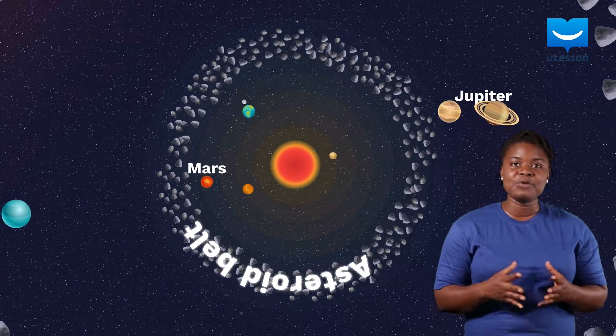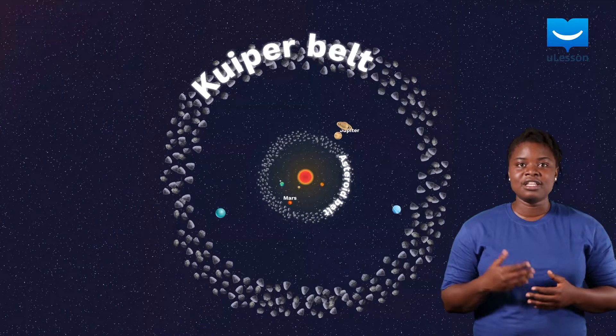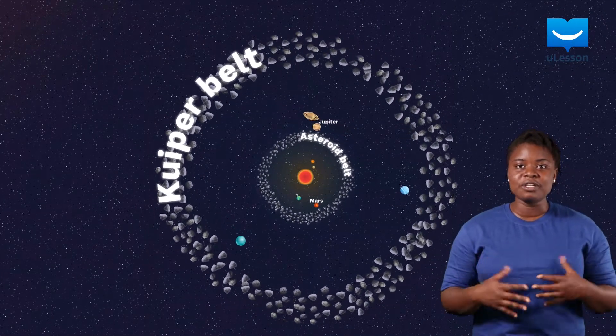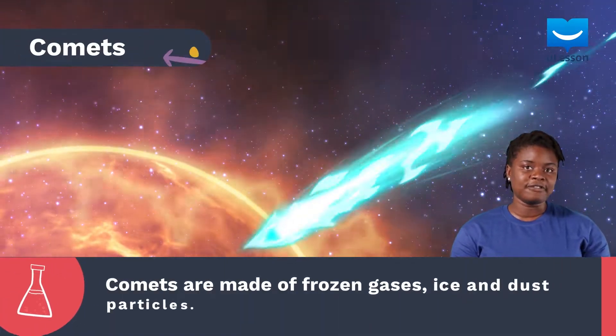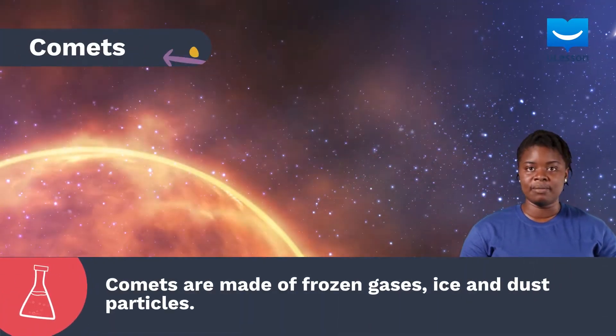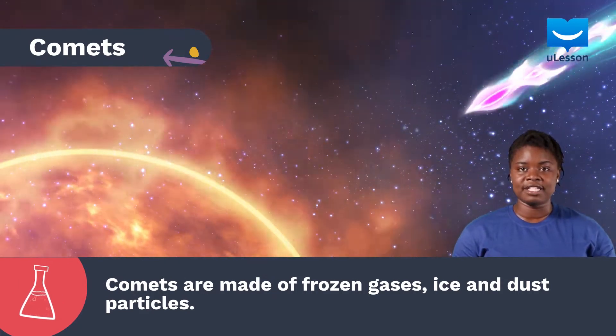Another belt that moves around in the solar system is the Kuiper belt. This one has a larger orbit and is believed to be the home of many comets. Comets are also leftover pieces of the solar system, but are mostly made out of frozen gases, ice, and dust particles.